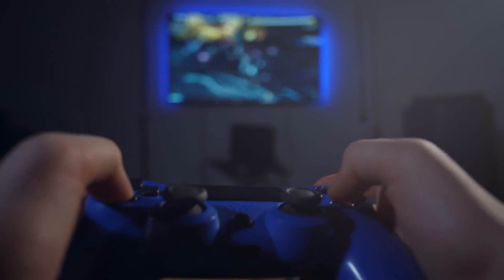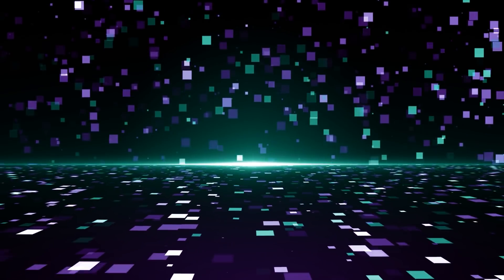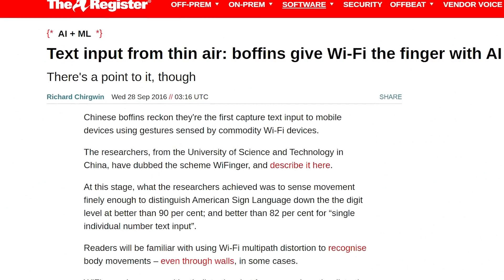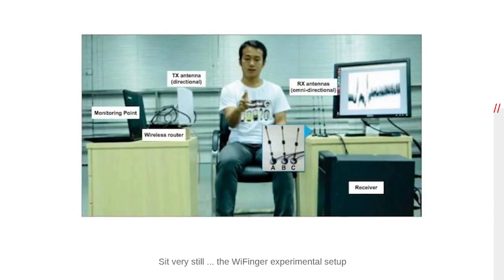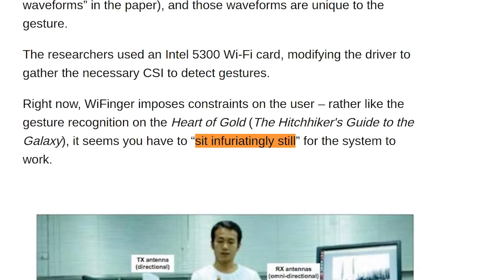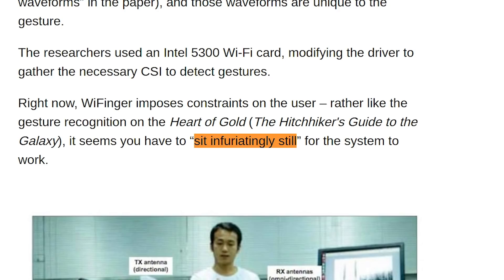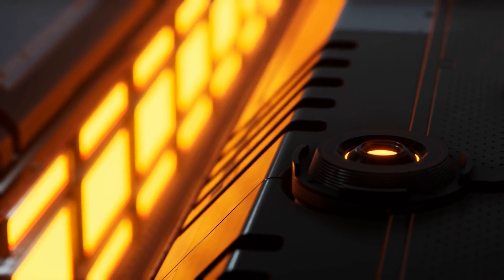Gaming could also see a huge benefit. Hand gestures will be discernible via these high frequencies, allowing for another way to interface with games. In fact, that was already done in 2016, when Chinese researchers were able to differentiate between different sign language gestures via Wi-Fi with 90% accuracy. It wasn't very practical, as you had to sit super still to avoid unwanted interference, but it was a proof of concept — and that's how everything starts.